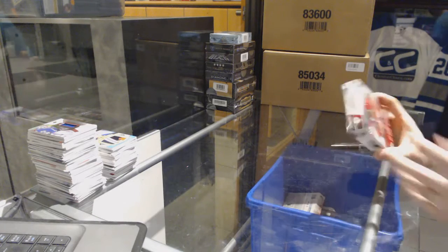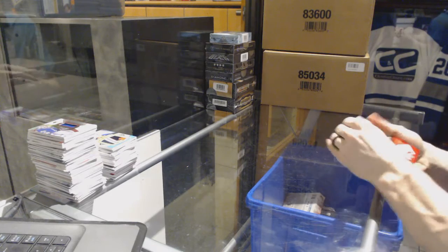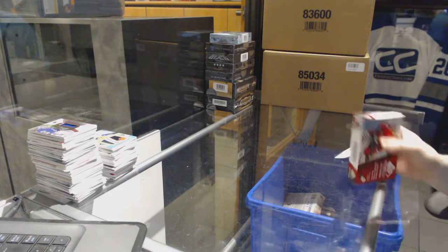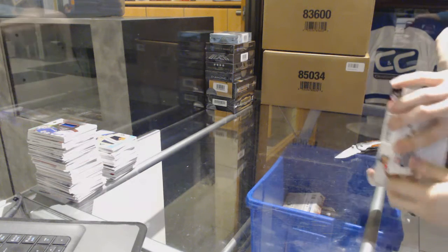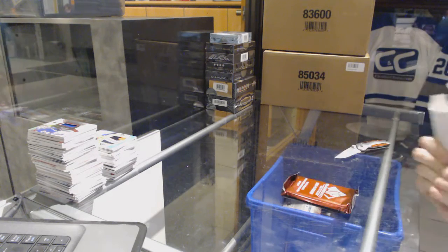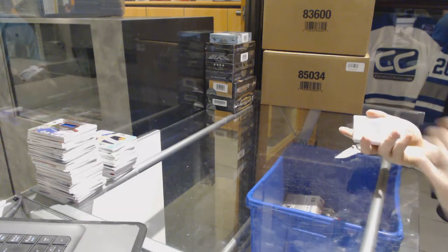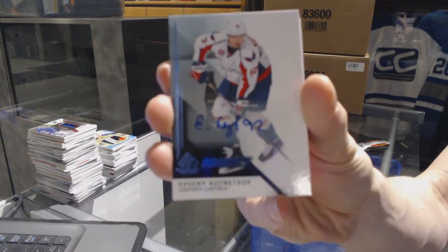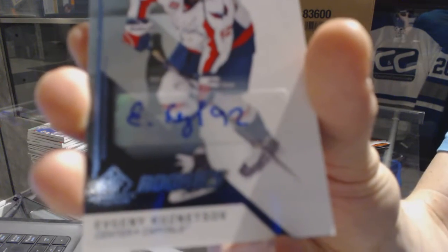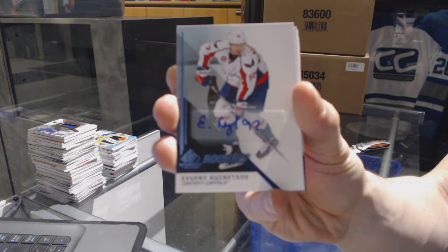Continuing on since your break number 7,000, we are on to the 14-15 and 16-17 Upper Deck SP Game Used. We've got a rookie autograph for the Washington Capitals — Evgeny Kuznetsov rookie autograph for the Capitals.